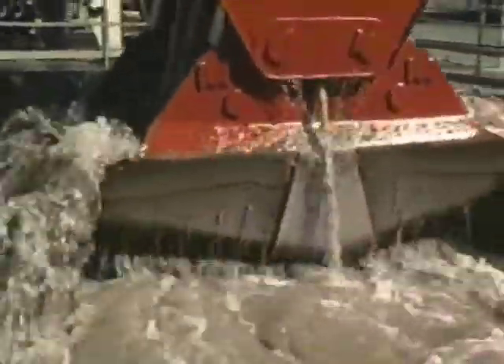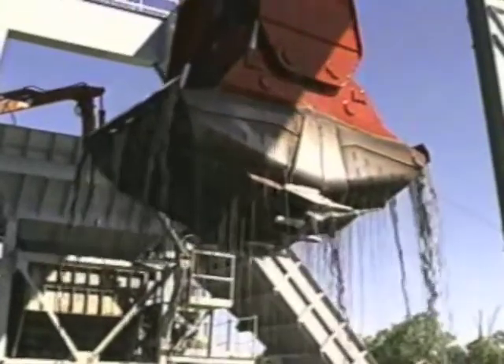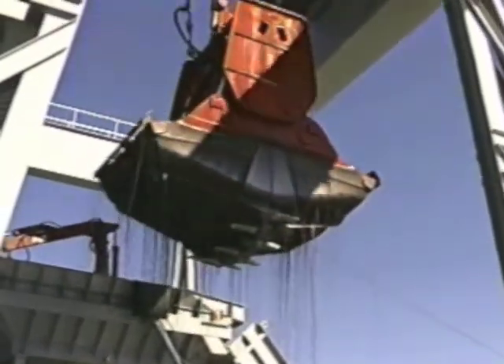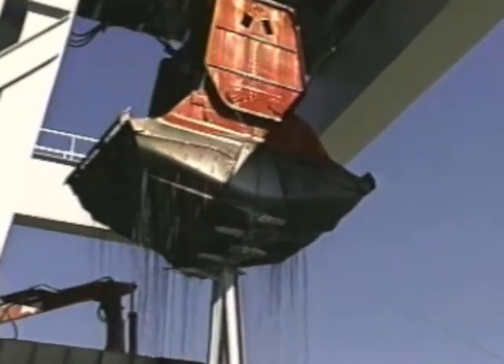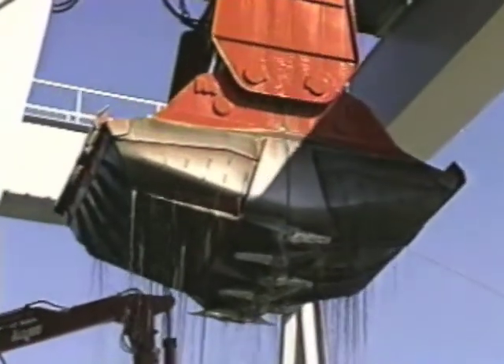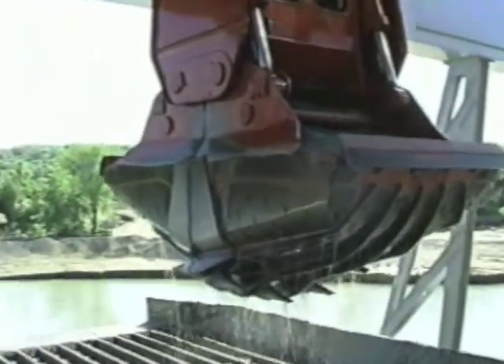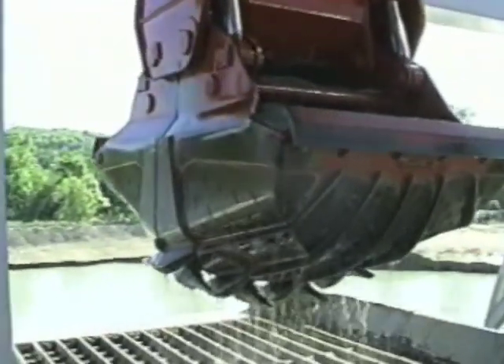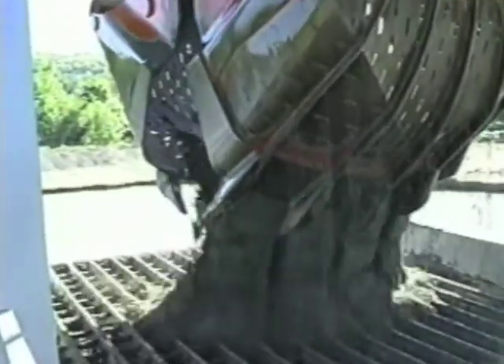The Supreme dredge is designed so that one single person can handle the entire operation using the computerized equipment on board, dramatically reducing the number of man-hours required to get the job done. Couple that with Supreme's floating, overland, monorail, and radial stacking conveyor systems delivering the product direct to the processing plants, and you reduce even further the reliance on human hands and costly loaders and haul trucks.